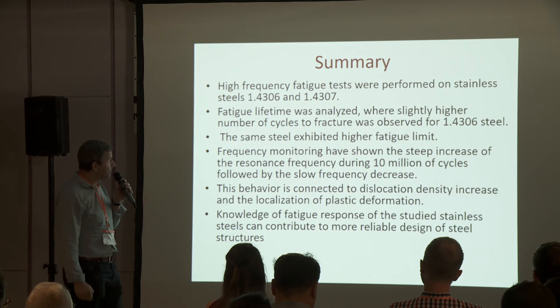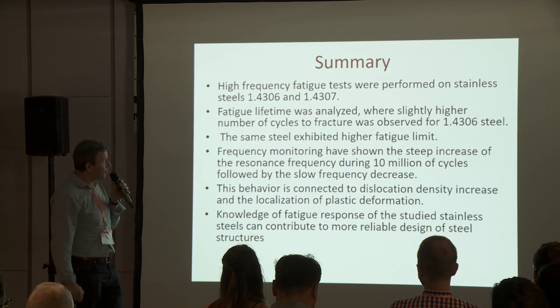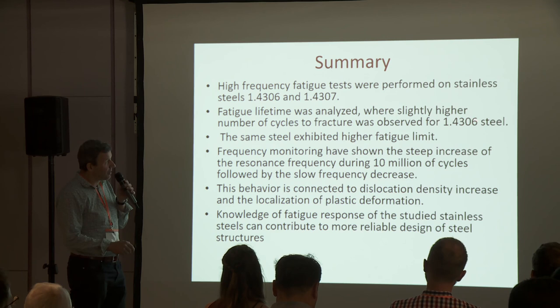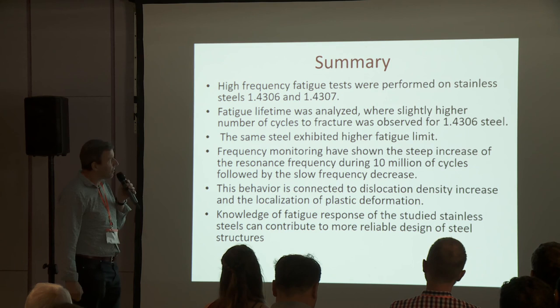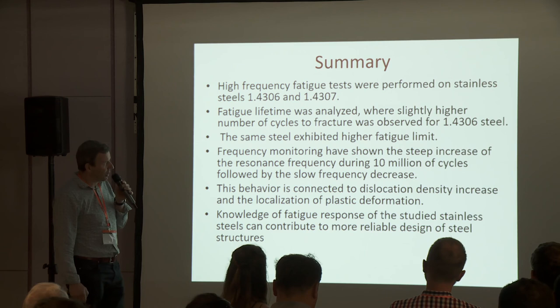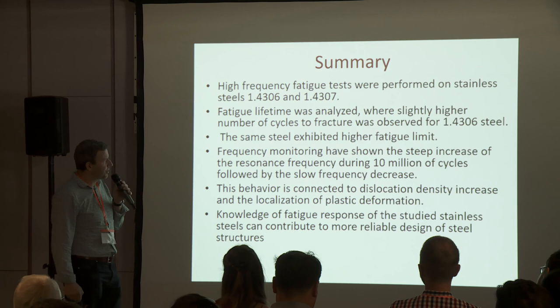Let me conclude my presentation. We have performed high frequency fatigue tests of these two grades of 304 stainless steels. Fatigue lifetime was analyzed where a slightly higher number of cycles to fracture was observed for steel number 6. The same was observed for the fatigue limit — steel number 6 has a fatigue limit of about 255 MPa while steel number 7 is 10 MPa lower.